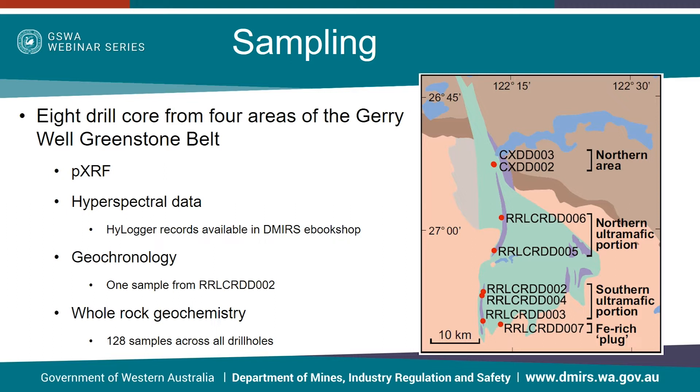Each drill hole was geologically and hyperspectrally logged and sampled for petrographical, geochemical and geochronological analysis. Portable XRF measurements were taken every metre in ultramafic rocks and every five metres in non-ultramafic rocks or close to lithological contacts. The data is not used further in this study but results can be found in the appendix of the record.